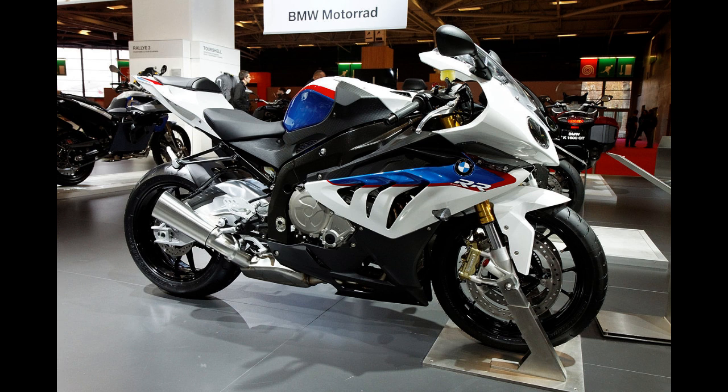BMW made 1,000 S1000RRs in 2009 to satisfy World Superbike homologation requirements, but expanded production for commercial sale of the bike in 2010. It has a standard anti-lock braking system with an optional electronic traction control. As of 2016, it has a wet weight of 204 kilograms (450 pounds) and produces 148.4 kilowatts (199.0 horsepower, 201.8 PS) at 13,500 rpm, with 133.6 kilowatts (179.2 horsepower, 181.6 PS) to the rear wheel, making it the most powerful motorcycle in the class on the dyno.